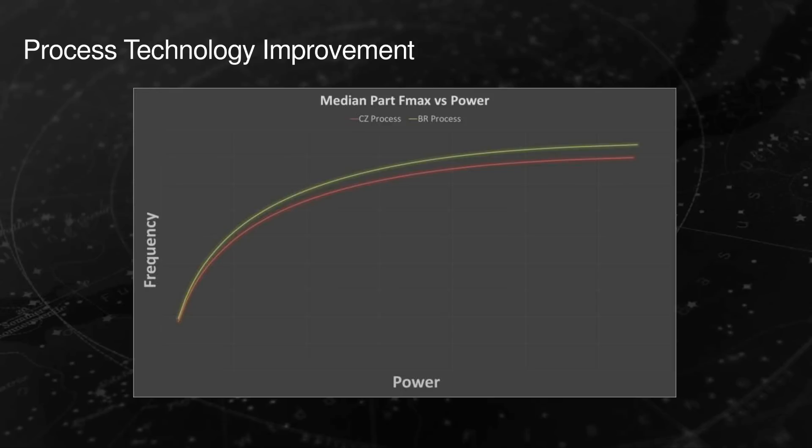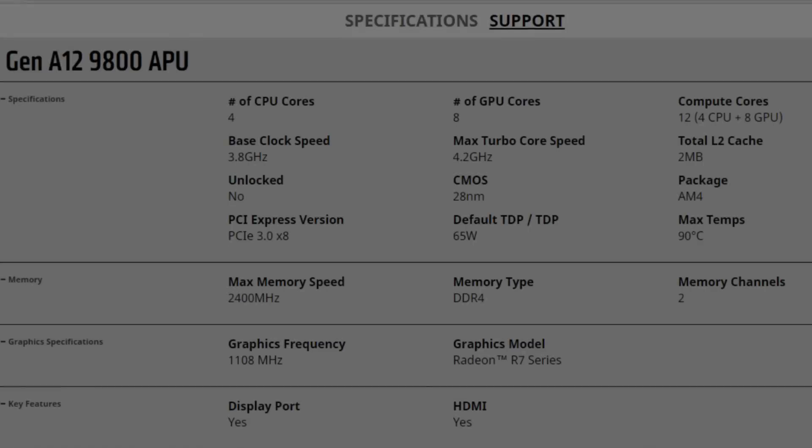Actually, half of the gains in CPU and GPU performance came from working with GlobalFoundries to improve the existing 28nm manufacturing process.